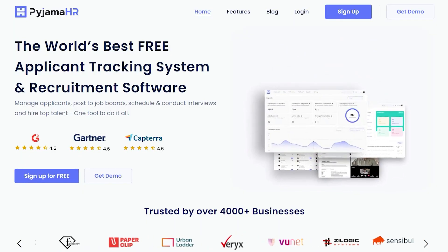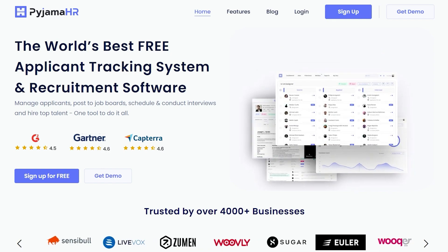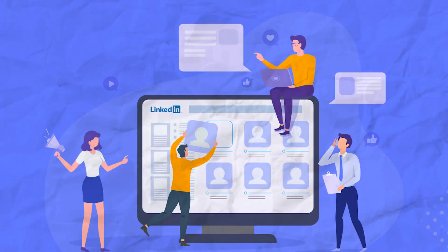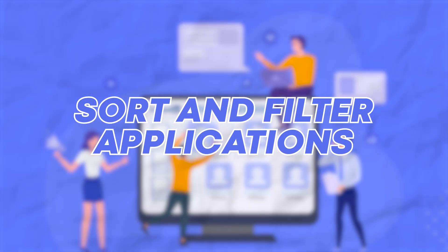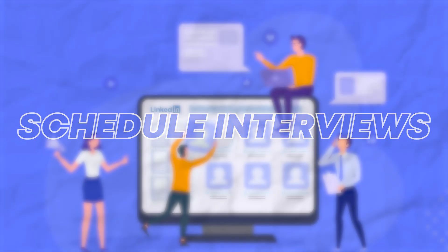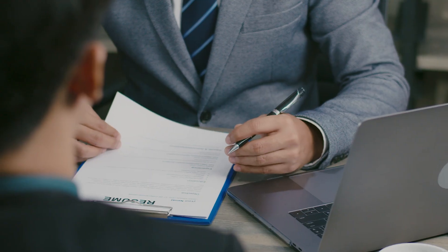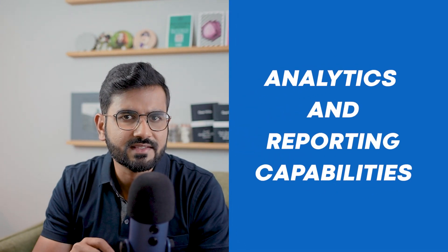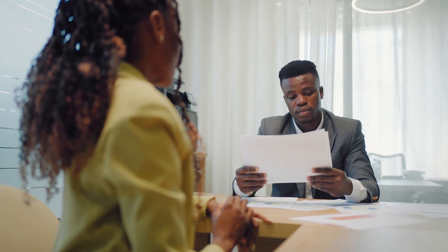That is where Pajama HR comes in — a cloud-based HR platform designed to streamline HR processes and make managing teams easier than ever before. From onboarding new hires to tracking employee performance and providing benefits, Pajama HR has everything covered. With Pajama HR's ATS, recruiters can manage job postings, sort and filter applications, view candidate resumes, and schedule interviews all in one central platform. It also provides analytics and reporting capabilities, allowing recruiters to track their performance and optimize their hiring strategies.